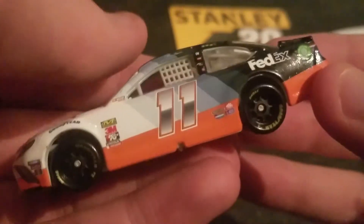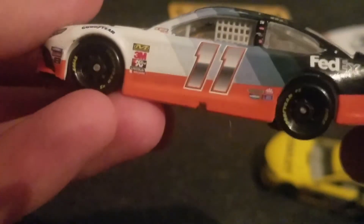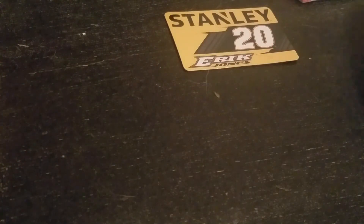It's pretty plain, pretty blah. Very little going on with this car compared to the 20 which has more icons. It's still cool though, I like the 11 car. FedEx. This one rolls a lot better than the 20 — yeah, the 11 drives a lot better.